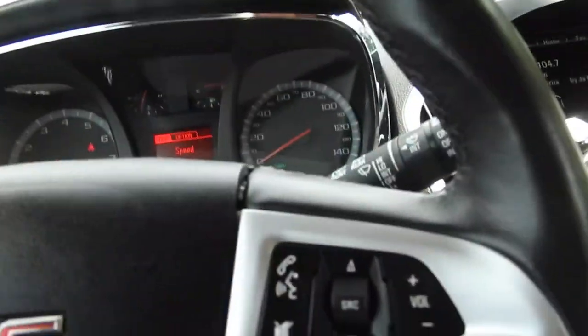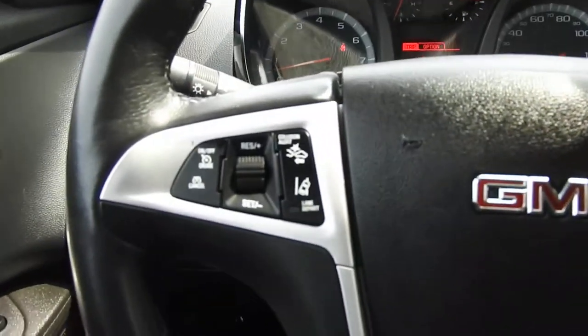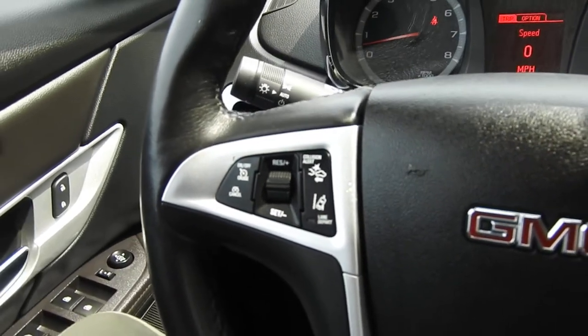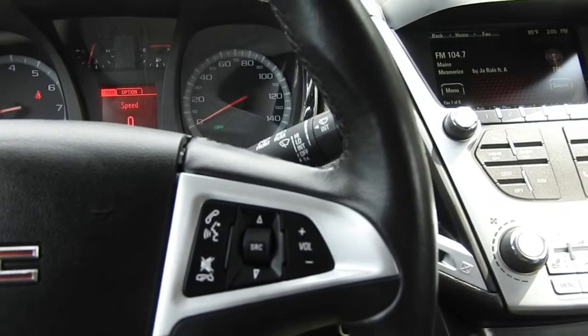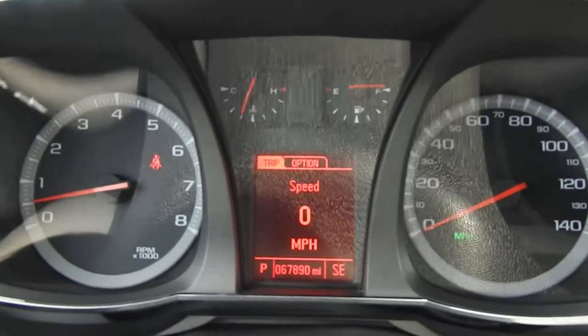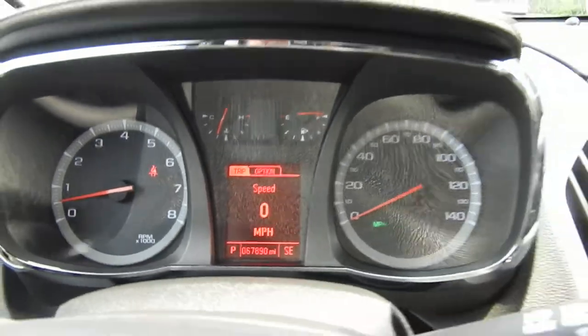Go ahead and step on inside here. You have some functionality on the wheel — to the left side you have your cruise control, your lane departure warning, as well as your forward collision alert. And on the right side you do have some buttons for your hands-free phone and your audio system. There are 67,890 miles on this Terrain.